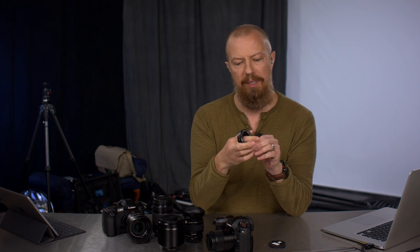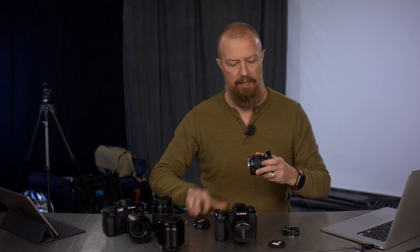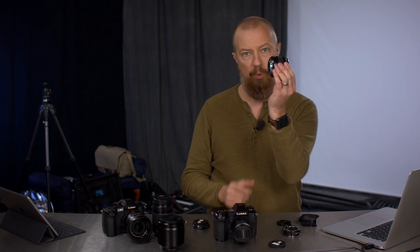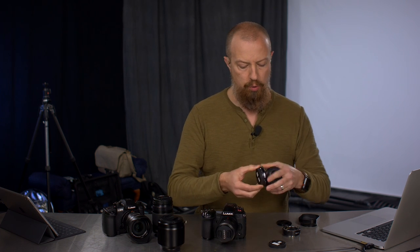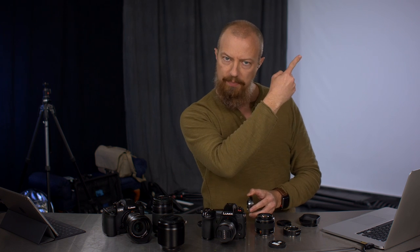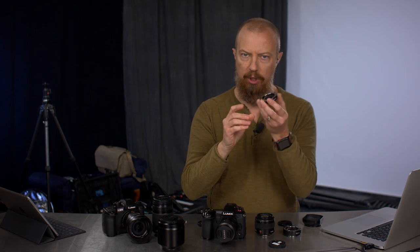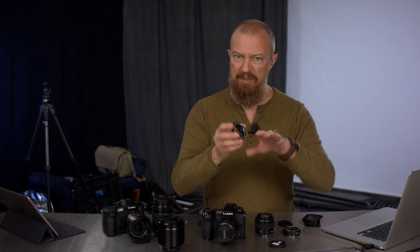An extension tube — you can see here I've just put my finger through — it is quite literally simply a separator between a regular lens and your camera. Here I have a Panasonic 25mm f1.4 lens, which would normally just attach directly to the camera. The extension tube puts some space between the lens and the body, allowing that lens to focus more closely than it was originally designed.